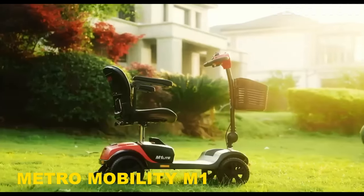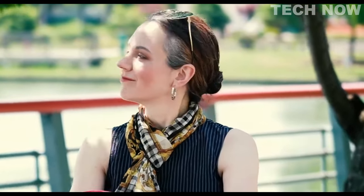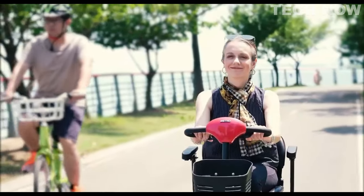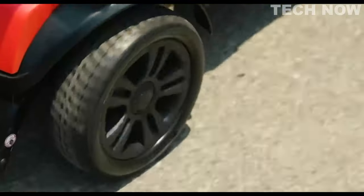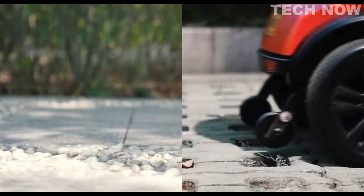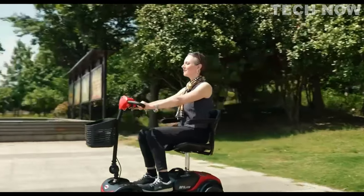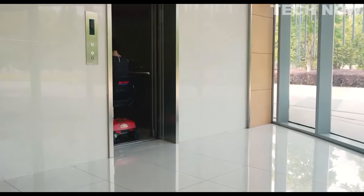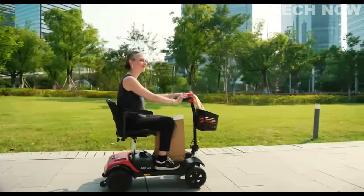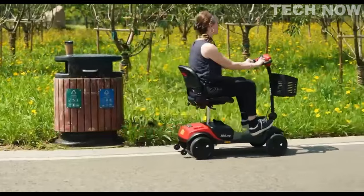The Metro Mobility Scooter M1 is a highly convenient and user-friendly portable scooter designed to provide superior value and ease of use. Whether you're commuting to work, running errands, or using it for day-to-day activities, the M1 scooter offers a range of features that enhance your mobility experience. One of the key highlights is its comfortable seating — the scooter is equipped with a height-adjustable swivel seat, a fold-down backrest, padded and adjustable armrests, and a large plastic carry basket. These accessories are customizable and facilitate easy boarding and exiting.